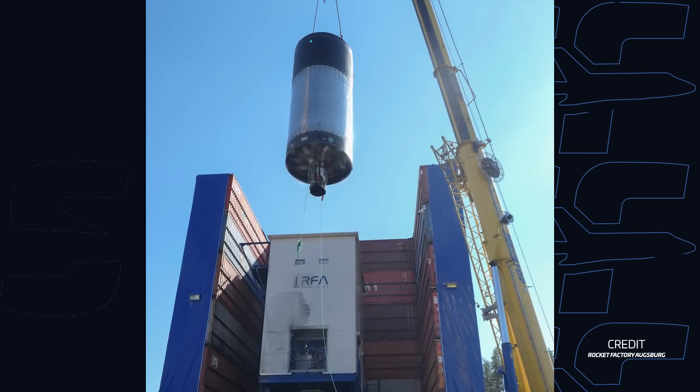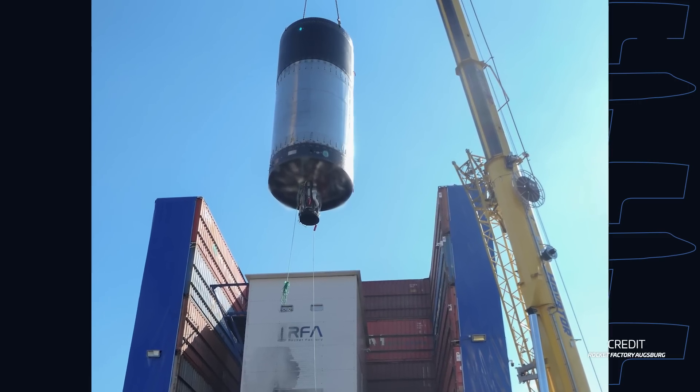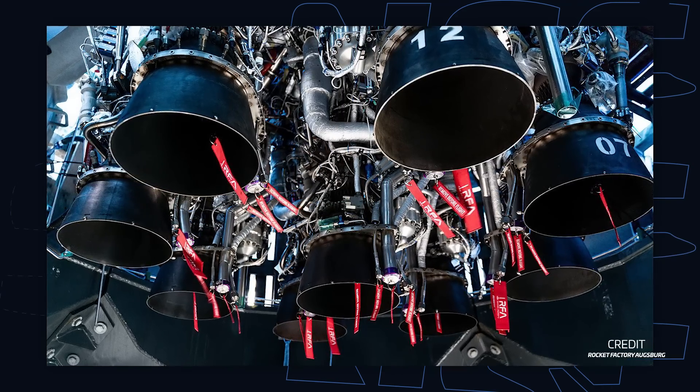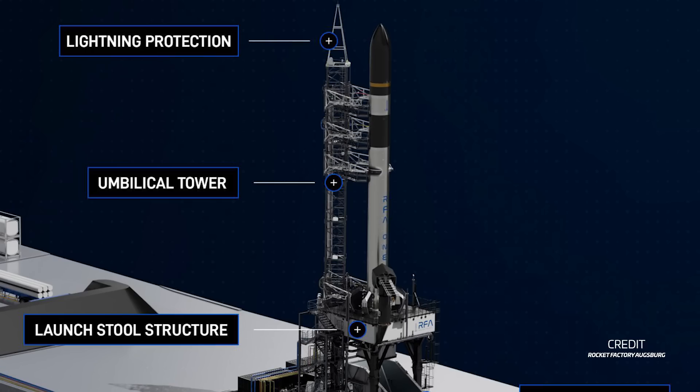Another company closing in on its rocket debut is Rocket Factory Augsburg, which just completed acceptance testing of the second stage of its RFA-1 rocket. The company says this second stage is now headed to Saxavord, where RFA already tested the first stage a few weeks ago. The company has not yet disclosed what steps it'll follow before the debut flight of RFA-1, but given that the first stage has yet to complete a static fire test with all of its engines, we can guess that's probably one of the upcoming tests. RFA is also in the process of building the umbilical tower for the second stage at the launch site, so once it arrives and is integrated, teams will be able to test all the new hardware well ahead of flight.